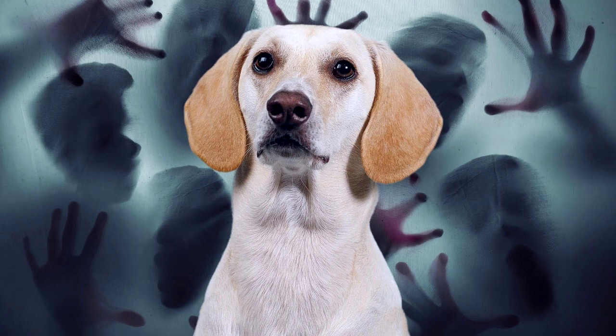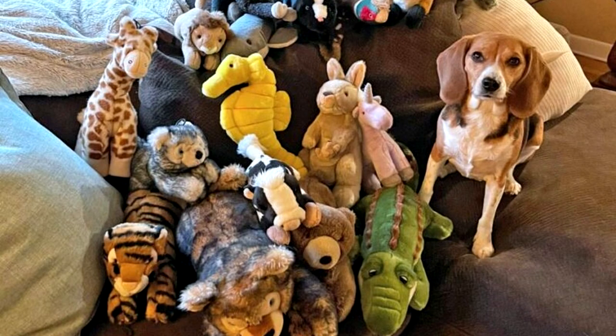I got a new dog. He's a paranoid retriever — he brings back everything because he's not sure what I threw.